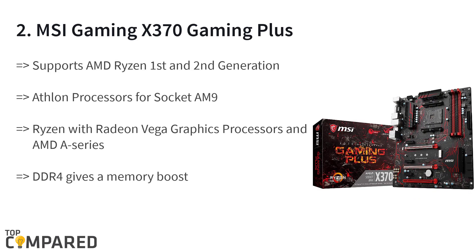The second product on the list is the MSI Gaming X370 Gaming Plus. The product is Military Class 4 and Guard Pro with outstanding audio boost, giving you great output. The product is compatible with the 1st and 2nd generation Ryzen or Ryzen with Radeon Vega graphics. The DDR4 gives a memory boost.